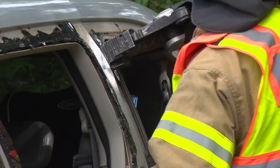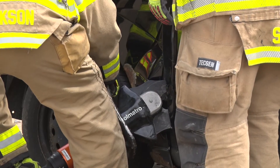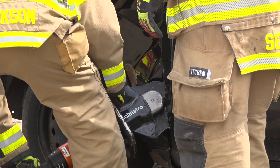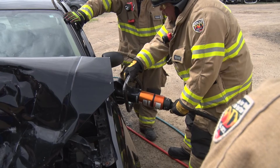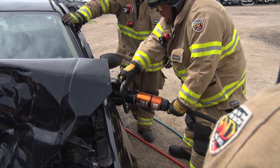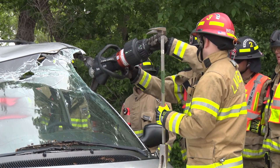The other consideration for newer vehicles is the strength of the metals used — that affects how we're going to cut those cars open to access the patient. Typically we're going to try to take the door off from the hinge point, versus the door opening where you'd manually open it as a passenger. We actually cut the hinges to open the door because it's faster, and that's just a change driven by how the cars are being built.